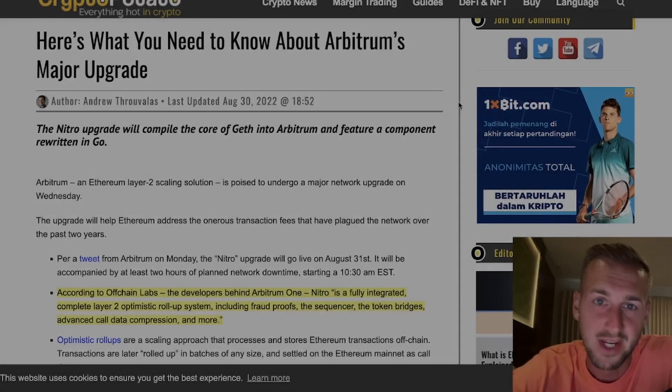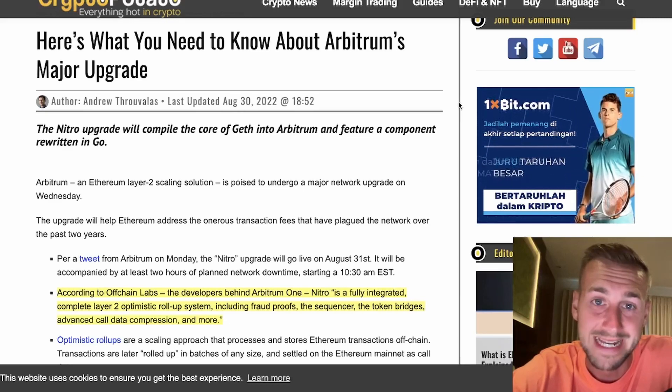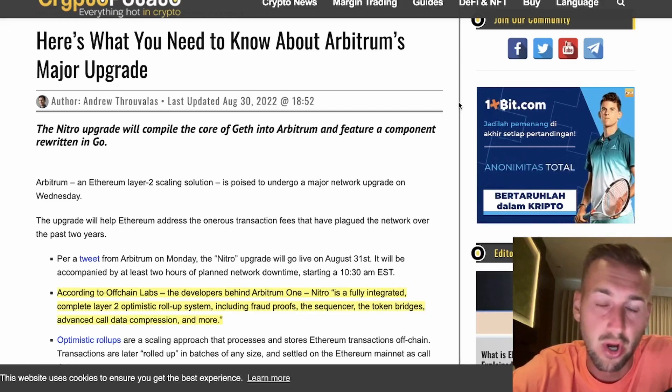Welcome back to the channel. In this video, we're discussing Layer 2 solutions, Optimism and Arbitrum. Are these the future for ETH scaling? There are some big updates here for Arbitrum primarily, but also some information on Optimism as well, so focusing in on these key L2 solutions.